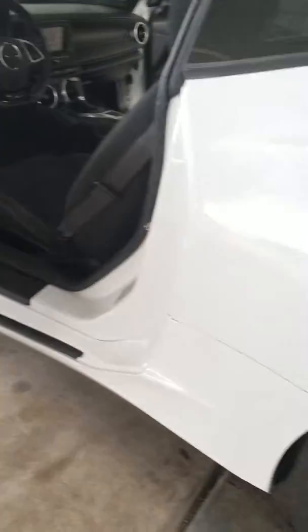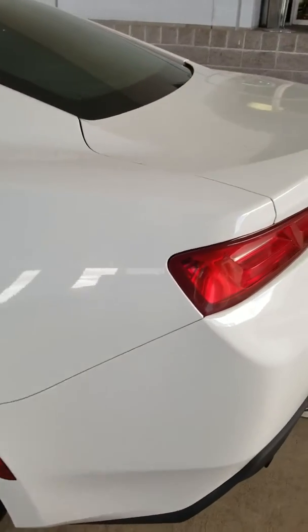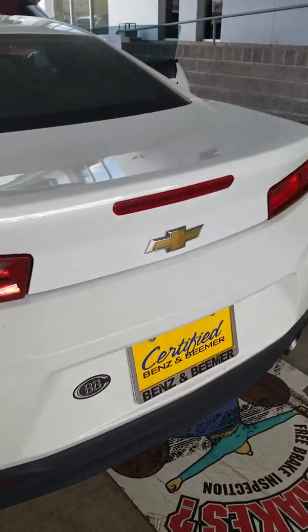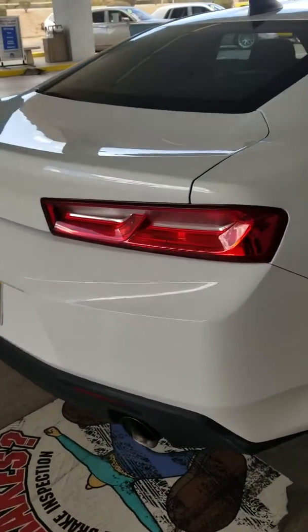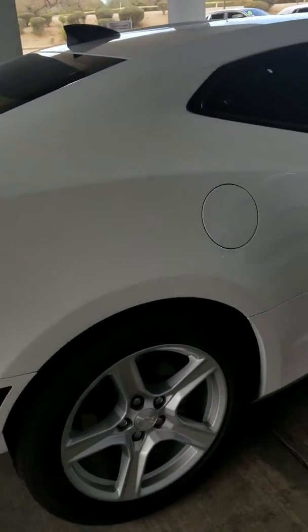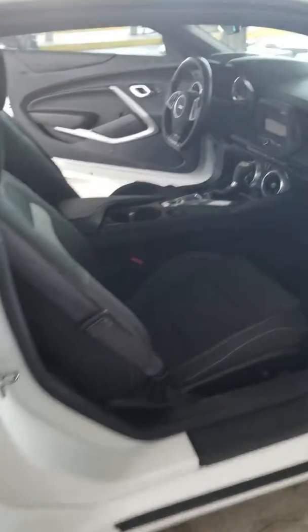We do a reconditioning clean and then we do a final clean when we deliver the vehicle. This car's been cleaned once, but the wind has put a little dirt on it. We will definitely clean it again. I do have it running, so there are no ticks or any weird noises — it sounds really good.